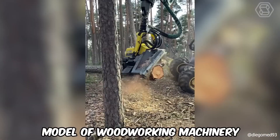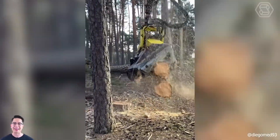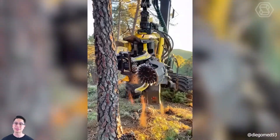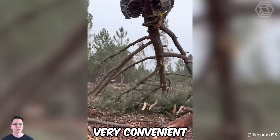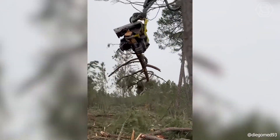This model of woodworking machinery qualitatively performs not only logging wood, but also immediately gets rid of branches and cuts it into bars of a certain size. Very convenient.